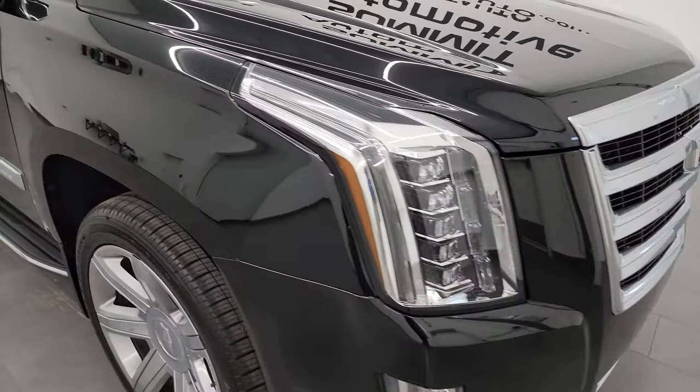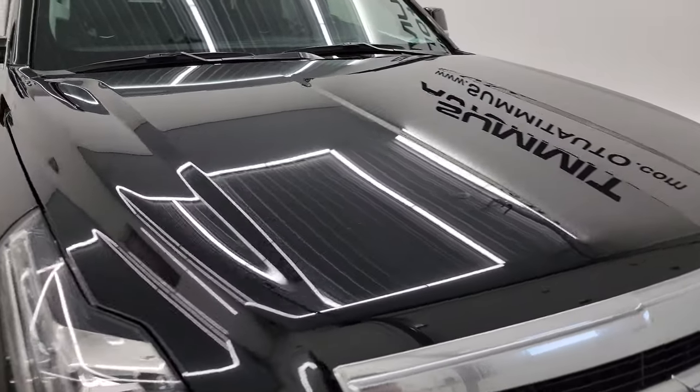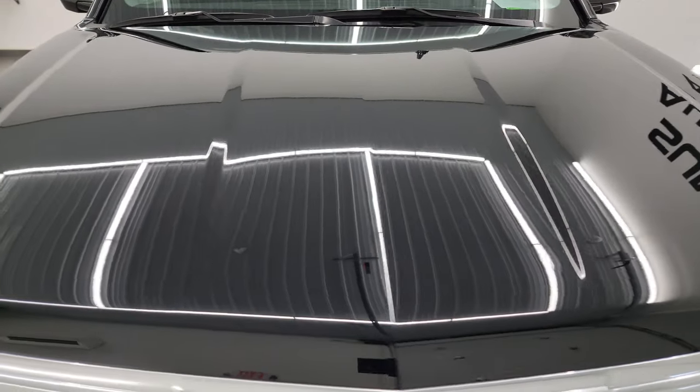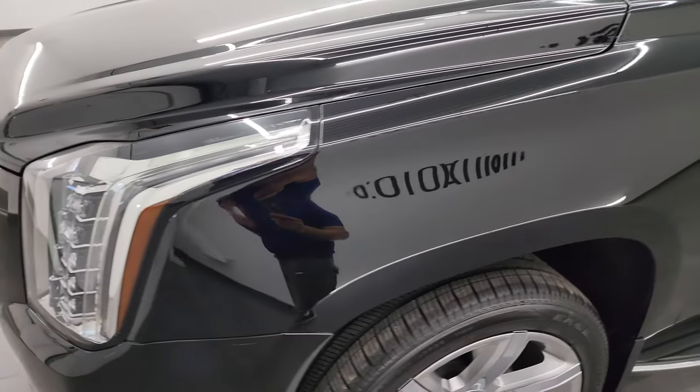I'm going to go all the way around in this video — inside, underneath — start it up and take a look under the hood to give you the most accurate representation of the vehicle possible. Black Raven clear coat is the color and I show all my videos in 4K.